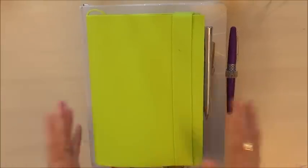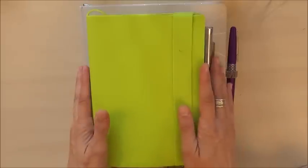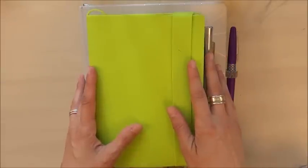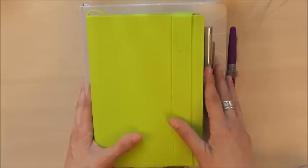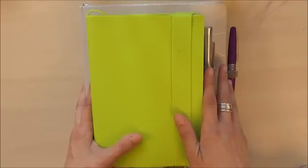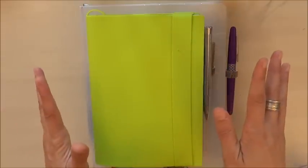Hi guys! July is over and it's time to go through my August planner lineup with you. There are a couple of old traditional favorites of mine in here, some new additions, and a shocking change.